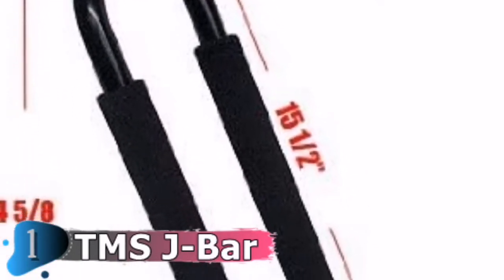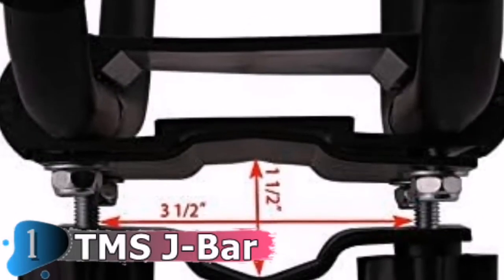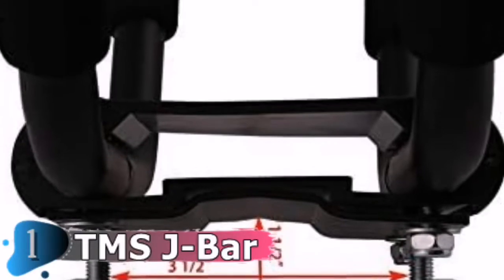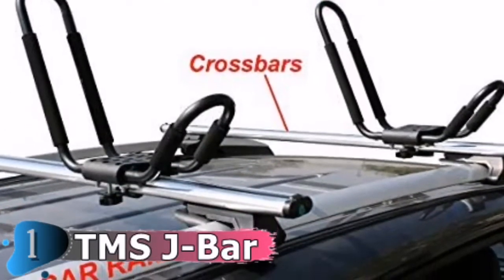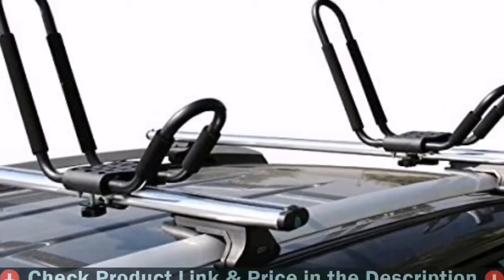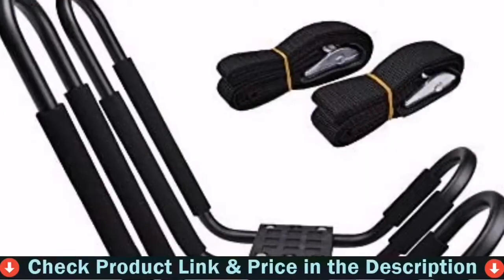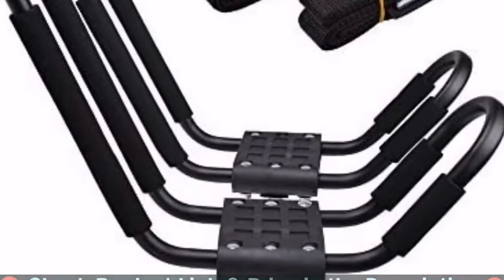The wide-mouth J-Bar offers easier loading and unloading. Quick on/off hardware ensures fast installation and removal. The optimally sized J-style carrier leaves roof space. Dimensions are 17.5-inch length by 12.5-inch width by 6.5-inch height. It accommodates kayaks up to 36 inches wide and 75 pounds. Authentic TMS products contain vacuum-sealed installation hardware.